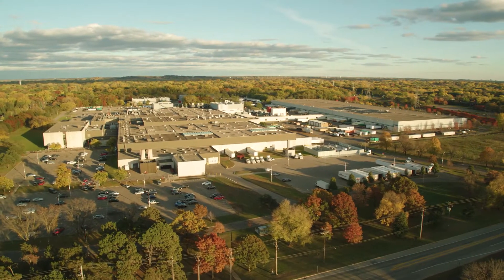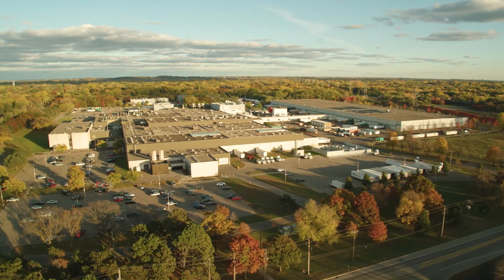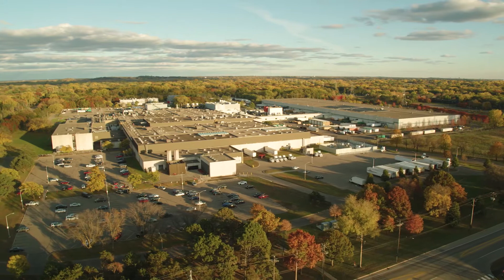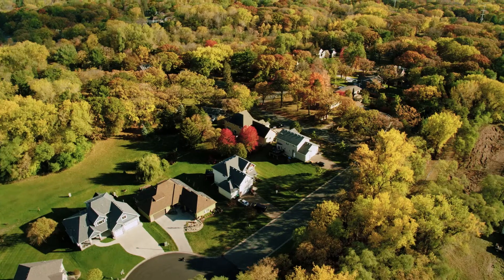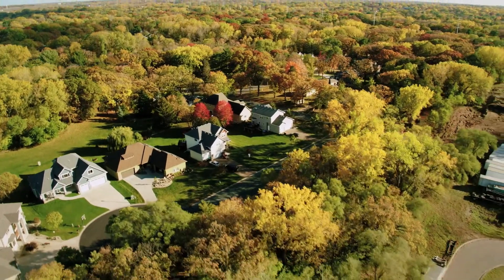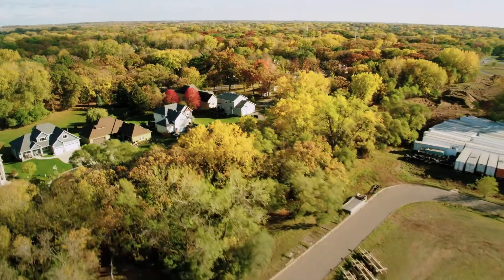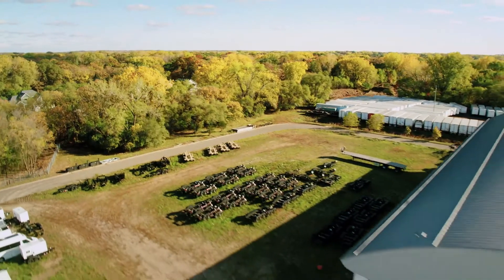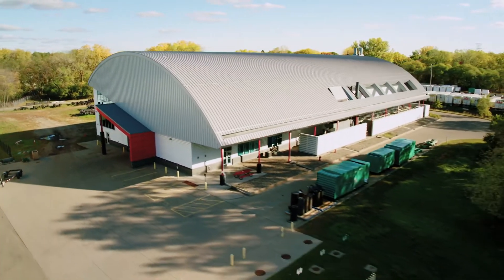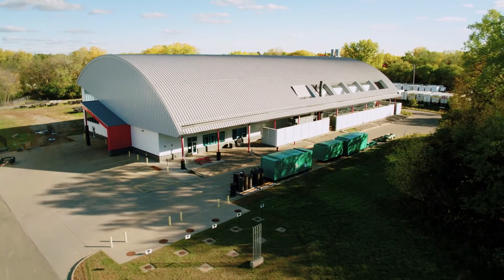Historically, on-site acoustic testing was performed outdoors. Weather and atmospheric conditions made obtaining precise measurements difficult, and the resulting noise pollution was a problem for the neighboring community. The answer to both these issues was the construction of the Acoustical Technology Center. The ATC represents an historic eight-figure investment in the field of acoustics testing and noise emission control.